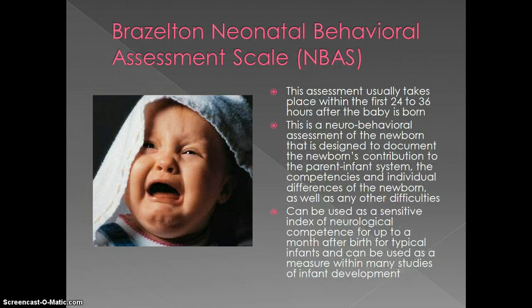The next assessment is the Brazelton Neonatal Behavior Assessment Scale, also known as NBAS. This assessment usually takes place within the first 24 to 36 hours after the baby is born. If you remember, the APGAR scale takes place within the first couple of minutes after birth, and if the baby has a low APGAR score, it gets re-evaluated five minutes later. The NBAS is a neural behavior assessment designed to document the newborn's contribution to the parent-infant system, the competencies, and the individual differences of the newborn, as well as other difficulties that could arise.